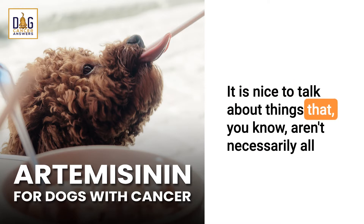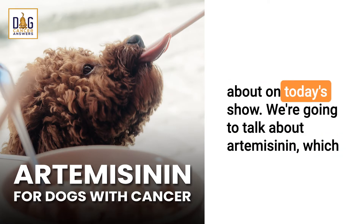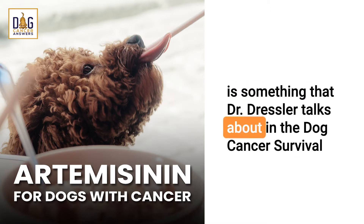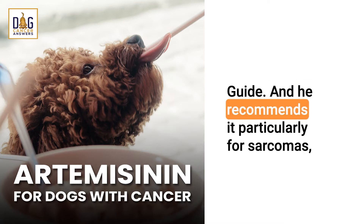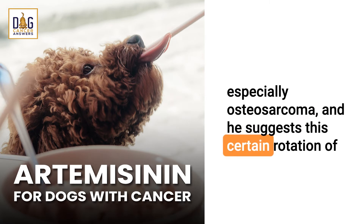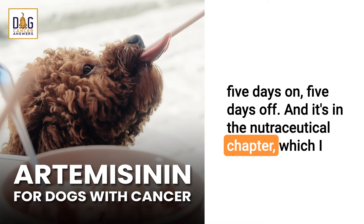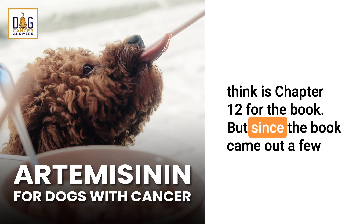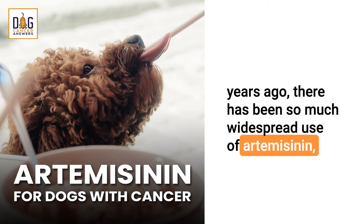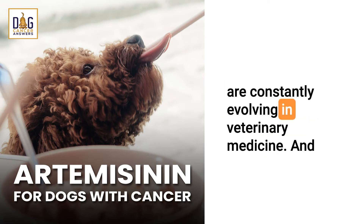Life seems to be returning to a little more normality and it's great to be back to regular activities. Today we're going to talk about artemisinin, which is something that Dr. Dressler talks about in the Dog Cancer Survival Guide. He recommends it particularly for sarcomas, especially osteosarcoma, and he suggests a rotation of five days on, five days off. It's in the nutraceutical chapter — I think chapter 12 of the book. Since the book came out a few years ago, there has been widespread use of artemisinin, and things are constantly evolving in veterinary medicine.